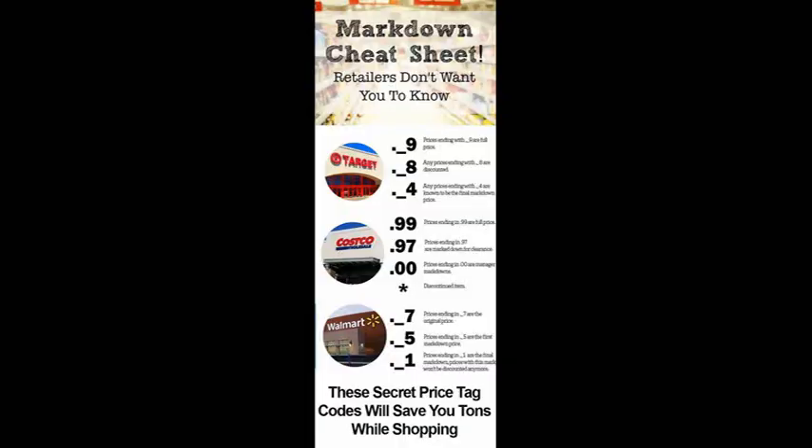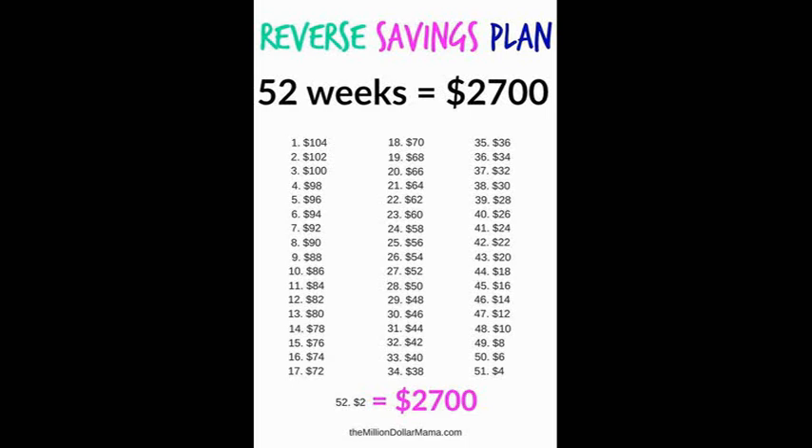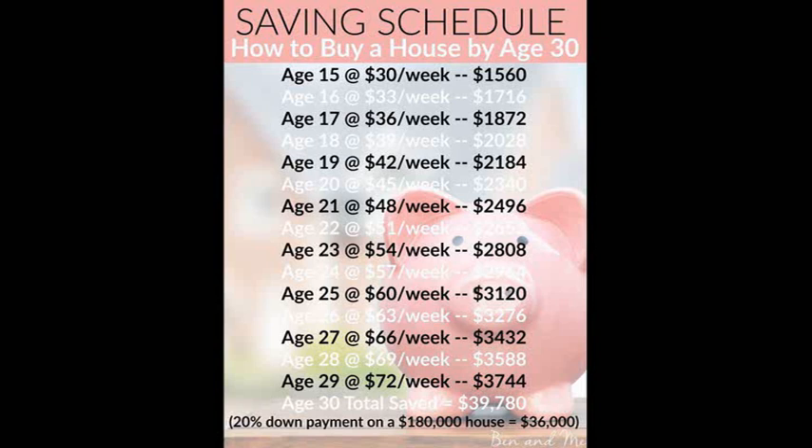These are just a couple of things that I saw that I may try this year. Due to our circumstances moving to our new hometown it may be difficult, but of course we will strive to be better for ourselves and our kids, because as parents we want to provide the best.